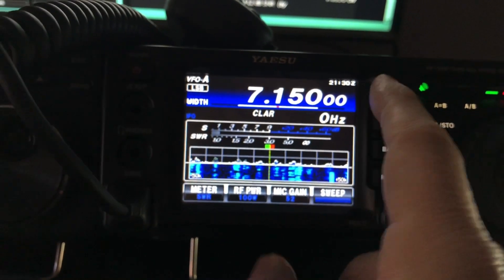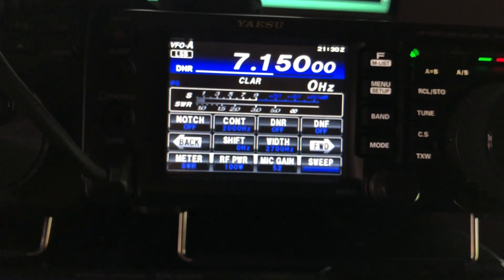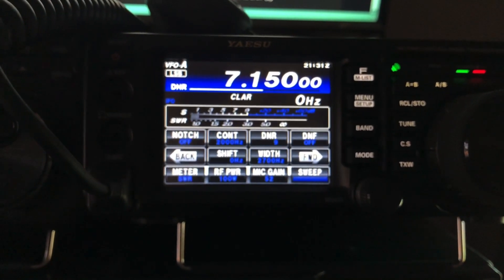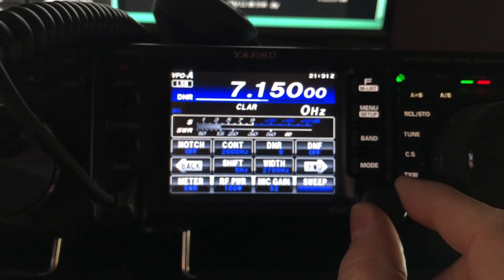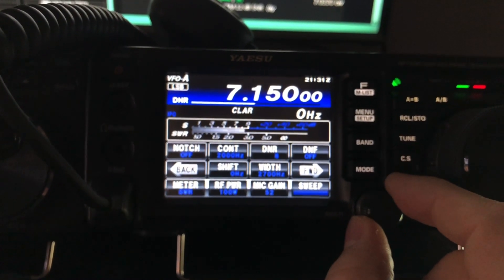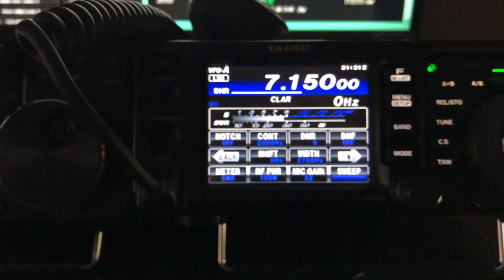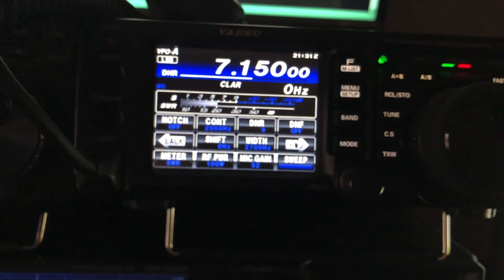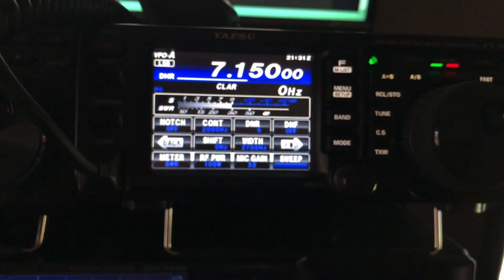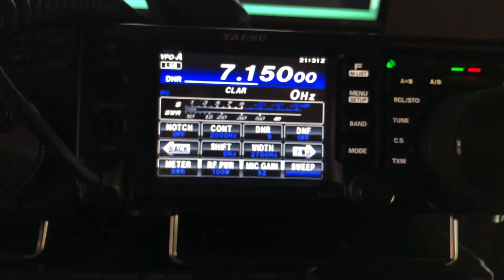Before he gets out of there, I'm going to go into the function menu and turn off digital noise reduction. It's on 9. You get that watery effect — listen to that. But when you get to 9, the watery effect goes away. One way to mitigate that watery effect is to lower the RF gain — turn the RF gain knob to the left until you can still hear the person but the watery effect is gone.